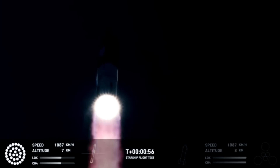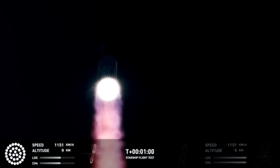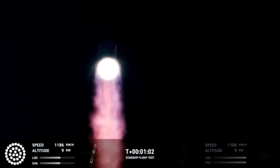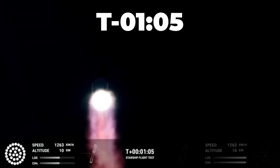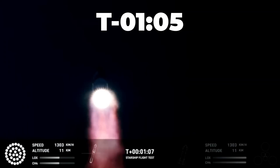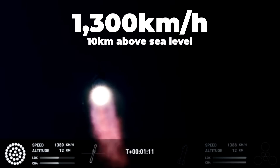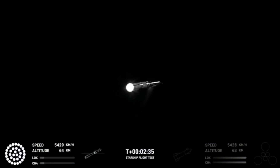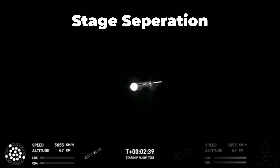As the Starship ascends, it's traveling straight and smooth right up until max Q — the point of greatest mechanical stress on the body of the rocket. This happens right around T+1 minute and 5 seconds, at a speed of 1,300 kilometers per hour and an altitude of 10 kilometers above sea level. Then, 90 seconds later, we get to the main event: stage separation — the furthest that any Starship has ever reached.